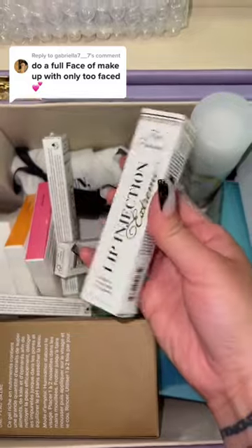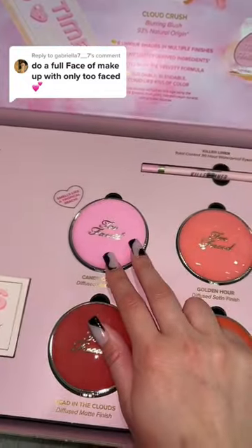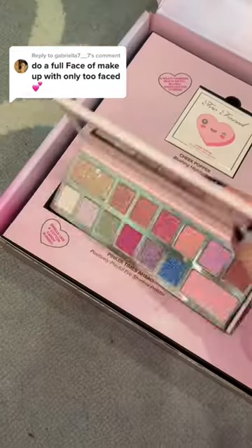I'm also gonna get the lip injection lip gloss. Now going back to this, I'm gonna grab one of the blushes. I know everybody loved this one but I kind of want to try this new shade.